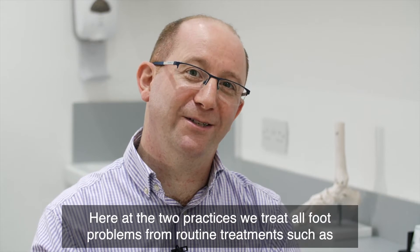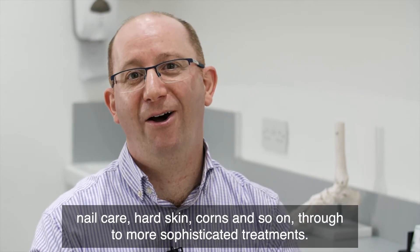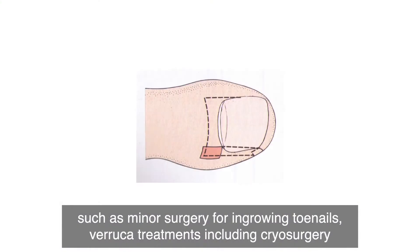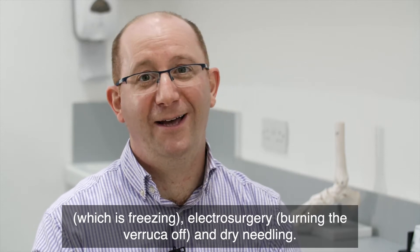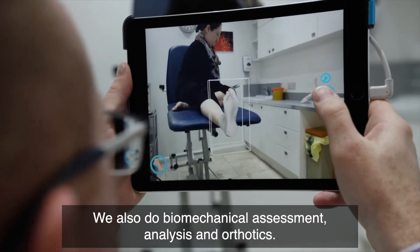Here at the two practices we treat all foot problems, from routine treatments such as nail care, hard skin, corns and so on, through to more sophisticated treatments such as minor surgery for ingrown toenails, verruca treatments including cryosurgery which is freezing, electrosurgery which is burning the roof off, and dry needling. We also do biomechanical assessment, analysis and orthotics.